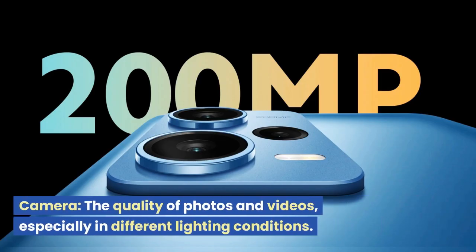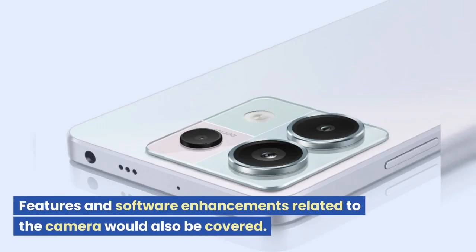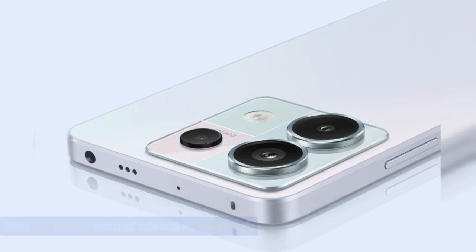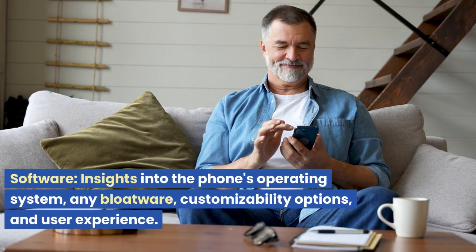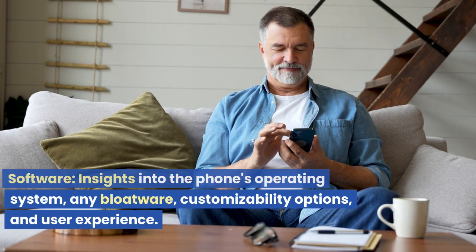Camera: the quality of photos and videos, especially in different lighting conditions. Features and software enhancements related to the camera would also be covered. Software: insights into the phone's operating system, any bloatware, customizability options, and user experience.